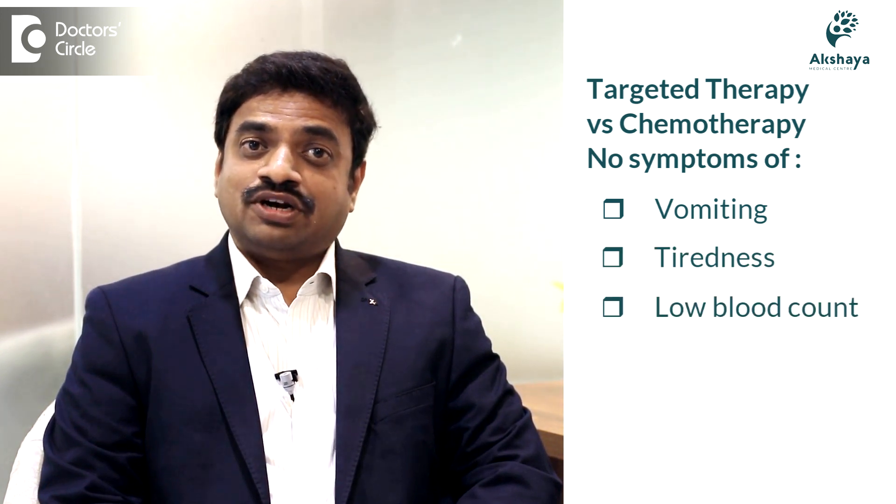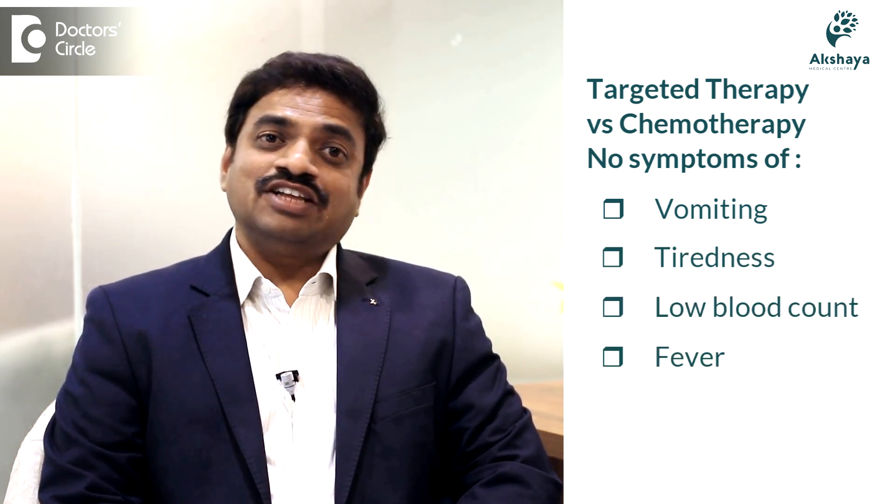There is a basic difference: targeted therapy doesn't cause serious symptoms like vomiting, tiredness, low blood counts, and because of that, fever will not be seen as we see in chemotherapy. That is the basic difference.